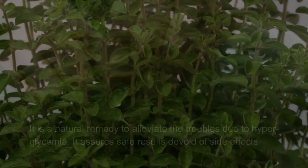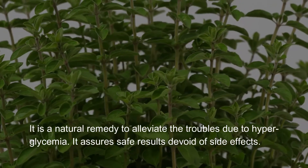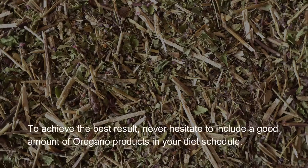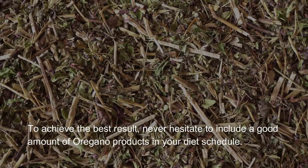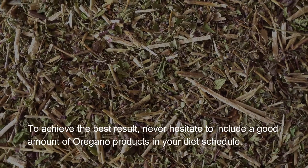Oregano is a natural remedy to alleviate the troubles due to hyperglycemia. It assures safe results devoid of side effects. To achieve the best result, never hesitate to include a good amount of oregano products in your diet schedule.